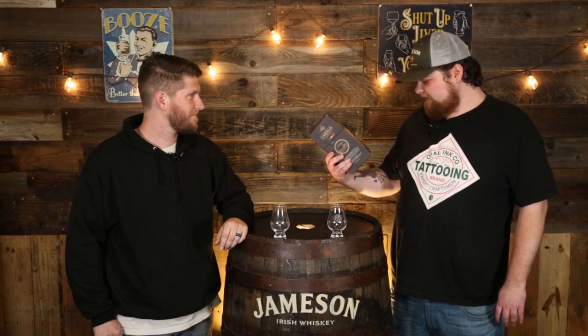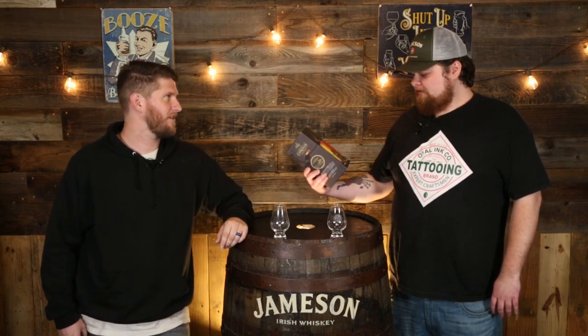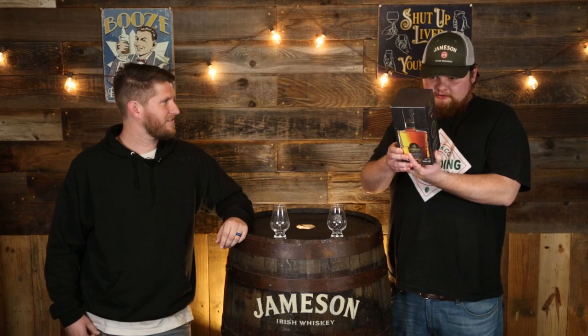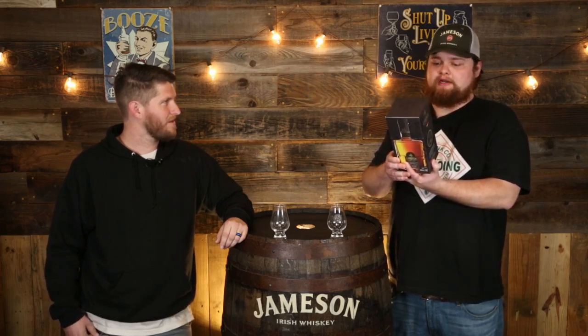I didn't know it was a thing. This is very new to me. It's matured in first fill bourbon cask with anchor cask finish. I looked it up — I think the anchor casks are ones that they actually make at the distillery. It says right here: aging in anchor cask, wooden cask made by a cooper in accordance with our own specifications. So they're custom casks, just for this. That's really cool.